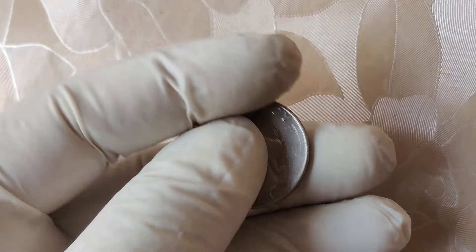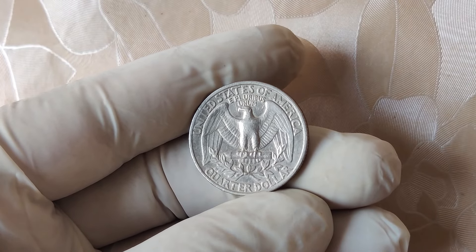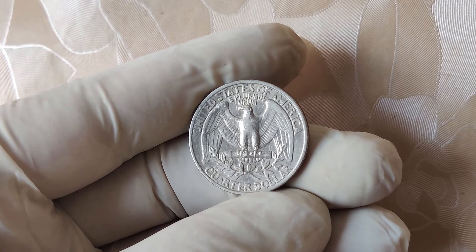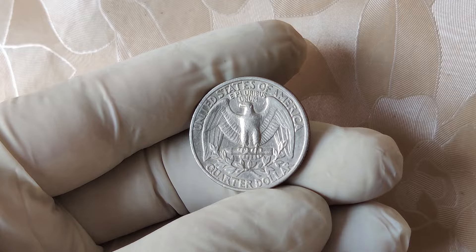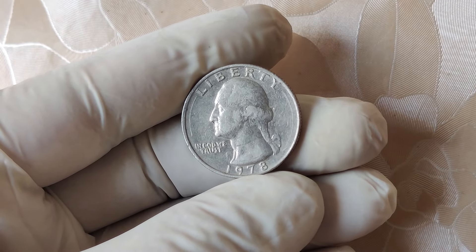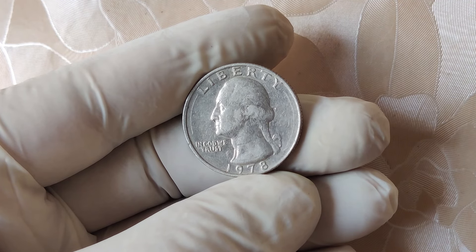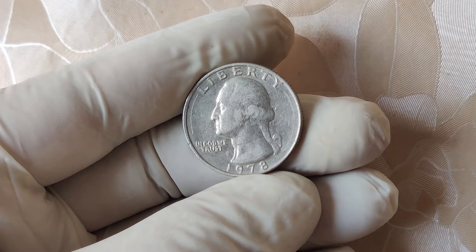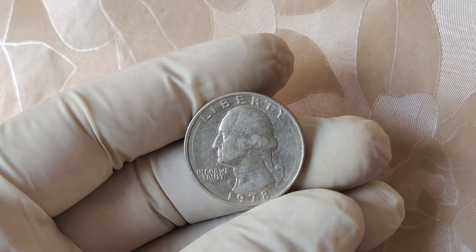Before we get into why the 1978 No Mint Mark quarter is so valuable, let's break down what a No Mint Mark coin actually is. Most U.S. coins are stamped with a small letter that tells us where the coin was minted. For example, D means Denver, S means San Francisco, and P means Philadelphia, although Philadelphia didn't start using the P until 1980 on quarters.